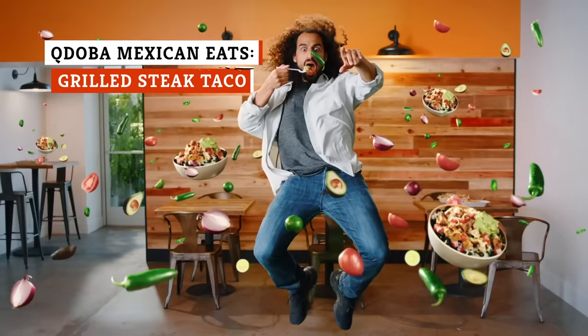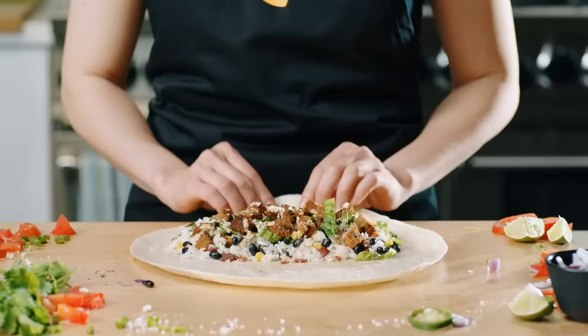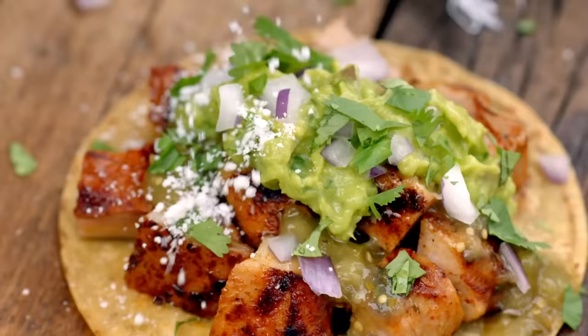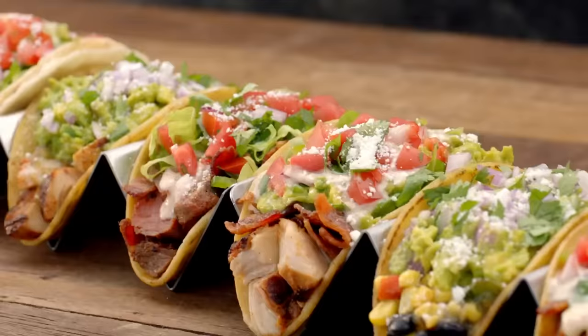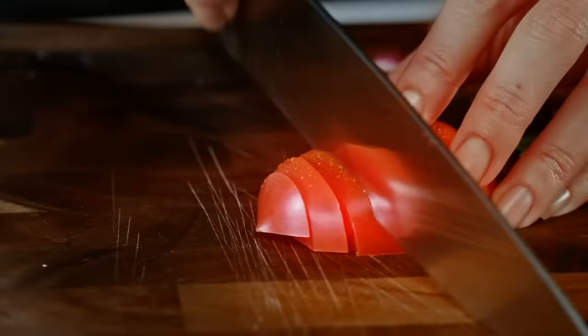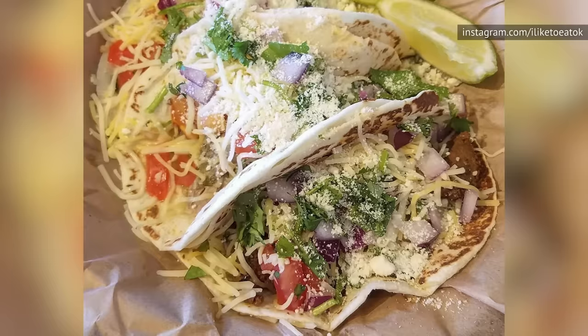At Qdoba Mexican Eats, you are free to customize your order however you see fit. When it comes to their tacos, there is one rule you should live by: go with their grilled steak. While the other meat options at Qdoba are fine, especially the grilled adobo chicken, nothing really compares to the steak. The meat in the grilled steak taco is not only hearty and filling, it tastes like it's fresh off the grill. Don't miss out on their pico de gallo and guacamole — add either one, or both, to really take the steak to the next level.